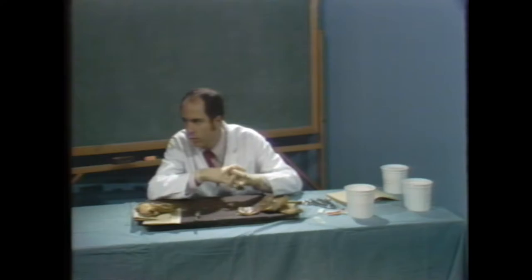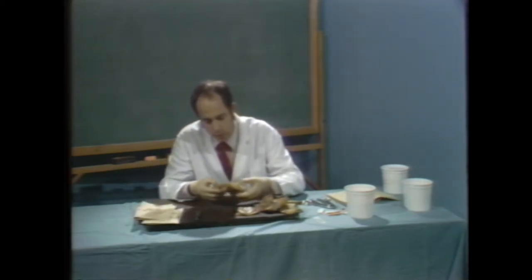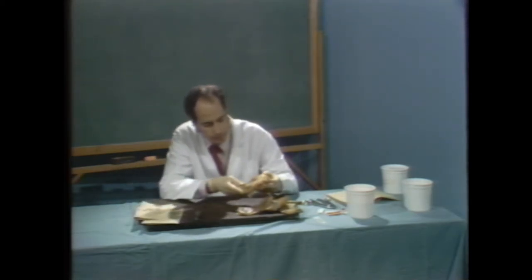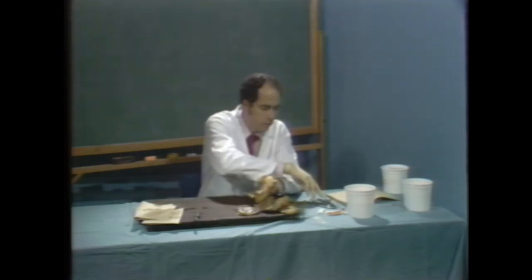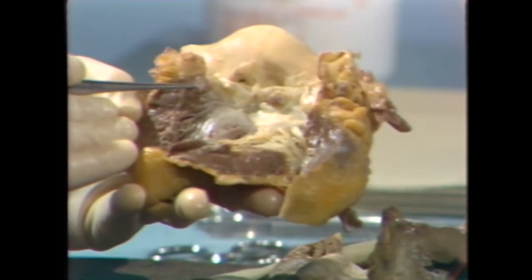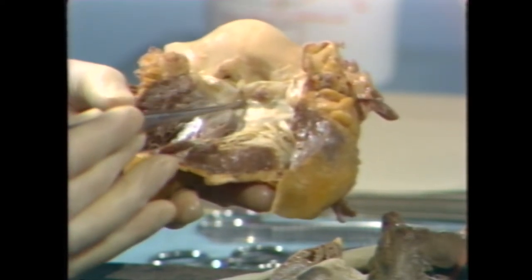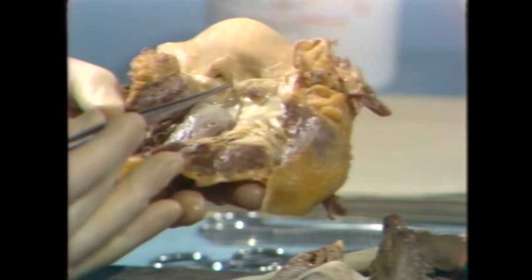The left atrium is dilated — it always gets a little bigger as we grow older, while the LV gets smaller and the aorta gets bigger. The right ventricle doesn't necessarily get bigger, although so-called senile emphysema is very common and may cause a little dilatation of the RV. There's also a vegetation on one of the pulmonic valve cusps, so that's vegetations on both the right side and the aortic valve. The tricuspid and mitral valves are okay.